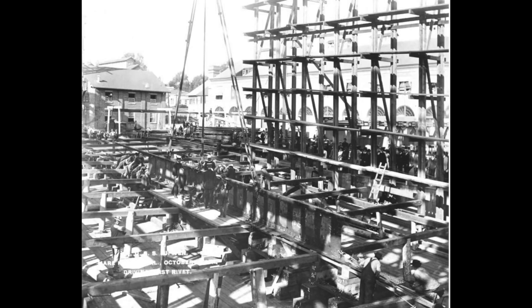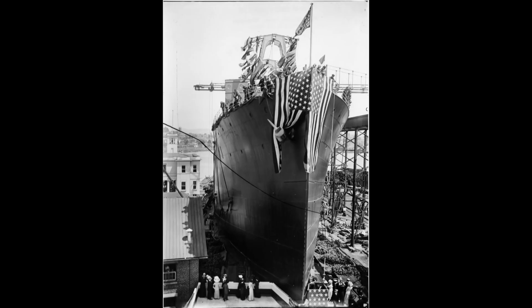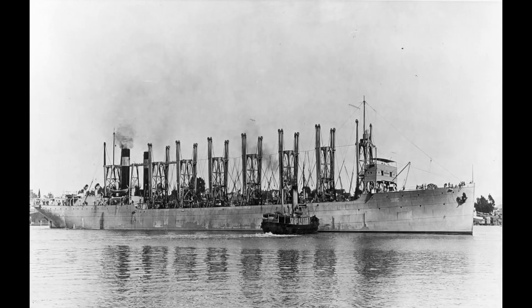As World War I came to an end, the U.S. Navy began to explore the concept of air power from the sea. This marked the beginning of a new era in naval warfare and the birth of the first U.S. aircraft carrier, the USS Langley. Commissioned in 1922, the Langley was a groundbreaking vessel designed to carry and launch aircraft, a revolutionary idea at the time.